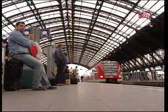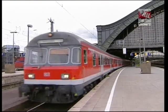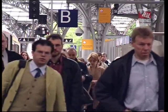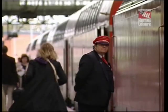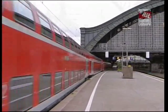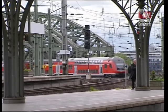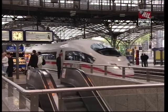Firstly, the S-Bahn or urban service provides a metro-style network throughout the city and its outskirts. The RB or regional Bahn is the equivalent of our stopping service or commuter trains, obviously very busy during the two daily peak periods. The RE or regional express provides a faster service stopping only at major towns and cities. Some trains used here have rather smart double-decker coaches built by Bombardier, and 95% of the network in Germany is electrified using high-voltage overhead catenaries.